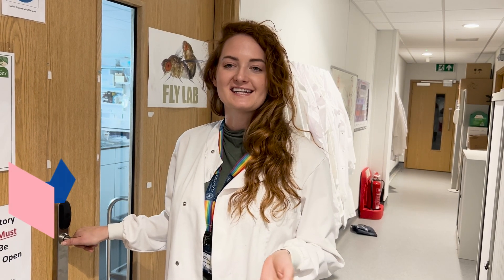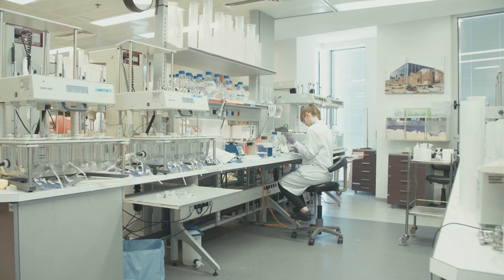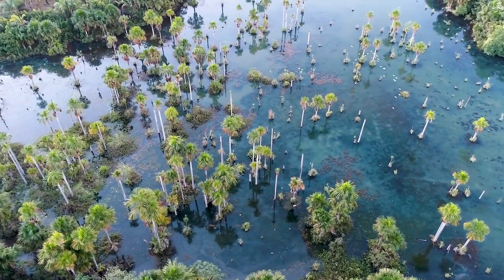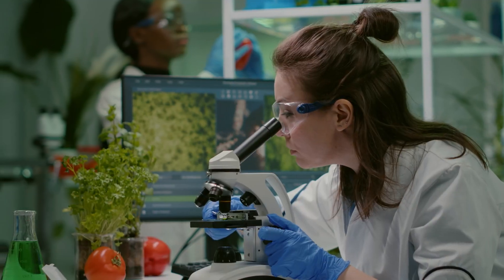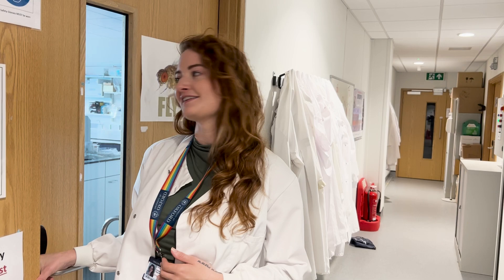I'm Dr. Anna Vinton and I'm a biologist at the University of Oxford. I use a combination of mathematical models — such as computer simulations — field data from expeditions to coral reefs, and laboratory data like I'll show you today, to try and understand how organisms can adapt to changing climate. So let's take a look behind the scenes in the fly lab.